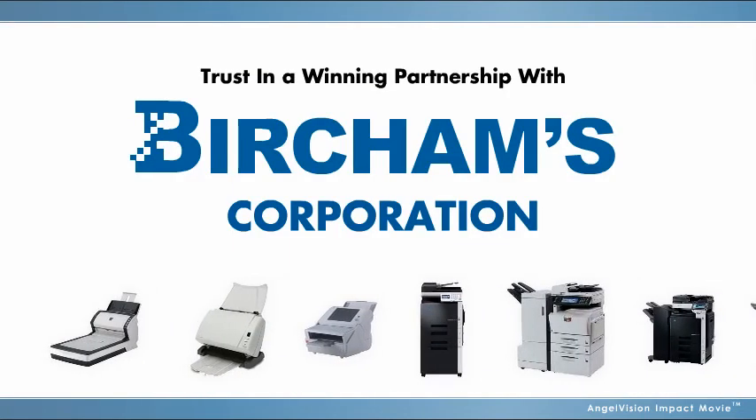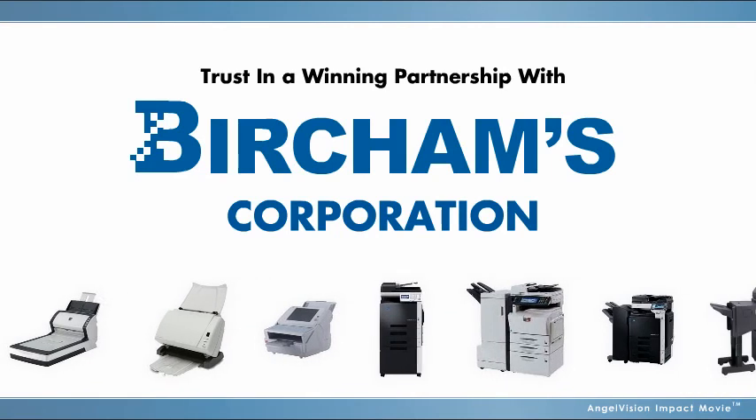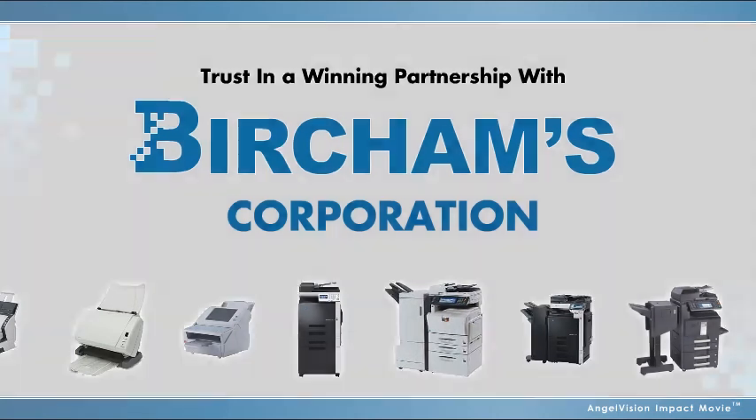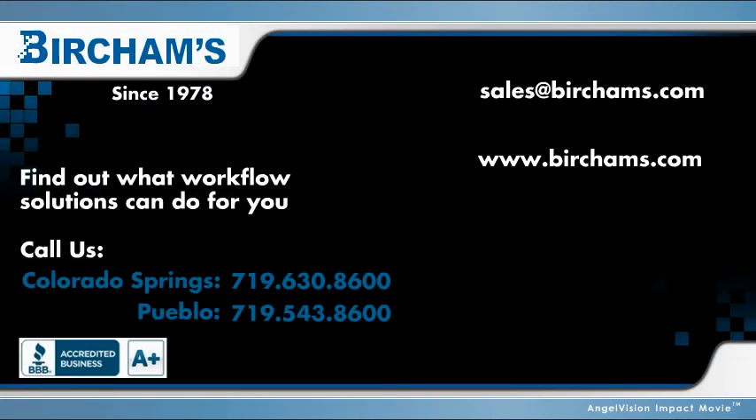You can't trust such an integral part of your business to just anyone. Trust in a winning partnership with Burcham's Corporation. Find out what Burcham's can do for you — a no-obligations assessment just takes a phone call. You can even enroll in our Burcham's Referral Reward Program and earn valuable free gift cards for yourself or a valued employee.